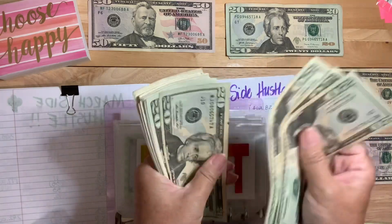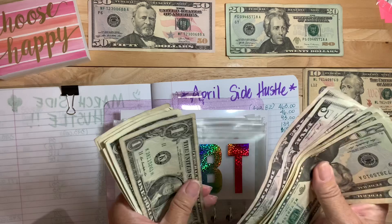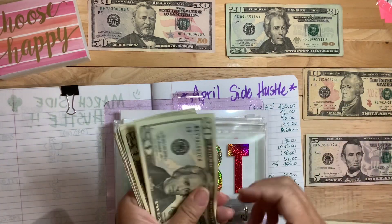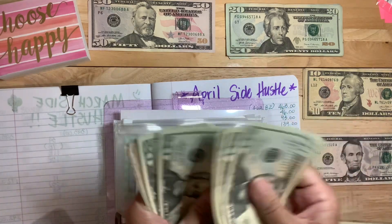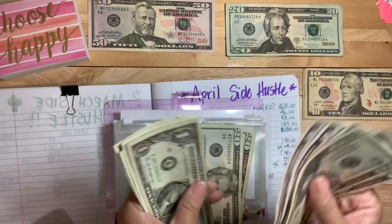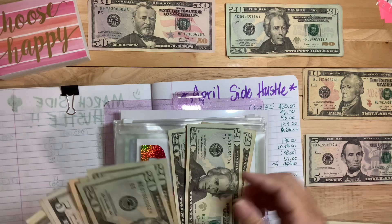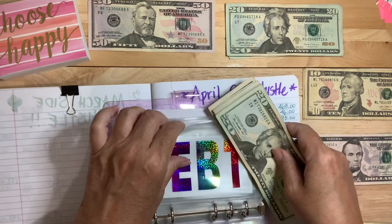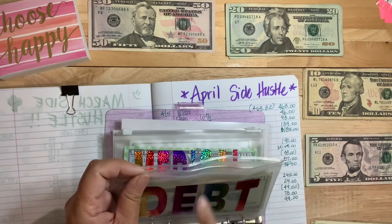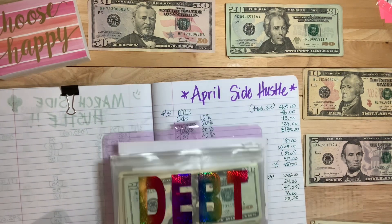So let's count it — 20, 40, 60, 81, 20, 40, 60, 70, 75, 80, 85, 90, 91, 92, 93, 94, 95, 96, 97. That is $197 — not quite $200. And it's almost the end of April. This will get — I would hope, love for this to get to about $250, and then I'll probably move it to pay a debt. That debt is a 0% interest credit card of which I consolidated a bunch of smaller credit cards.